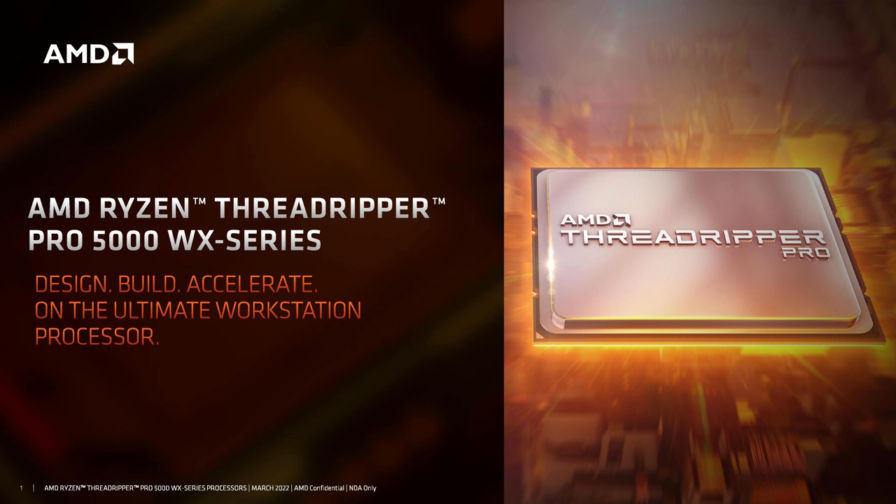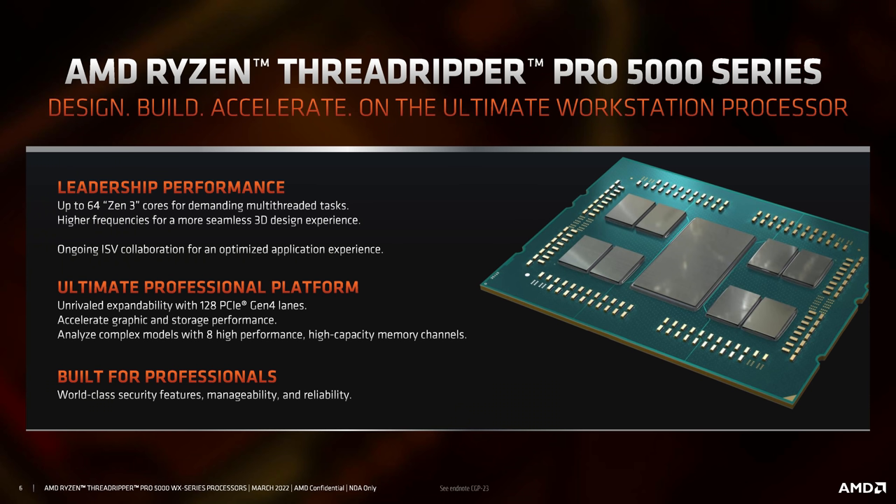Today, AMD is finally announcing the launch of Zen 3 Threadripper Pro. This isn't regular Threadripper, this is Threadripper Pro. AMD seems to have binned regular Threadripper, so if you've got that 3990X 64-core chip, it looks like you're not going to get an upgrade. Threadripper Pro is where all the action is happening, and we're getting the introduction of the Threadripper Pro 5000 WX series — up to 64 cores, Zen 3, 8-channel DDR4-3200 — basically the same platform as before but with Zen 3 cores.